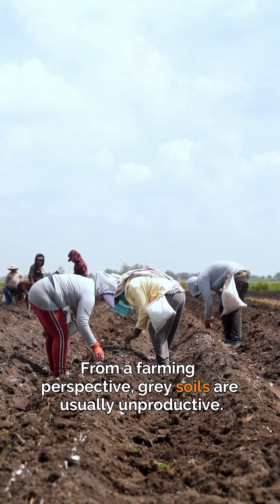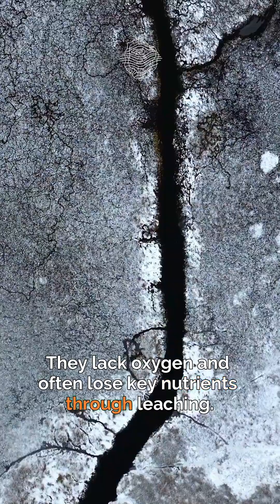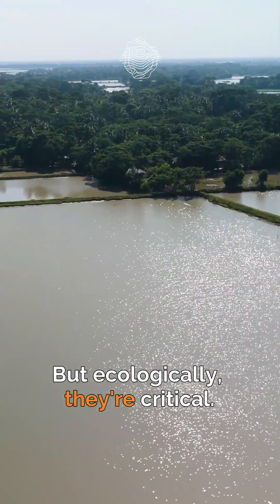From a farming perspective, gray soils are usually unproductive. They lack oxygen and often lose nutrients through leaching. But ecologically, they are critical.